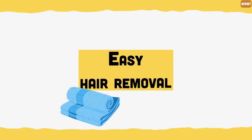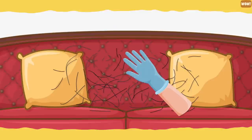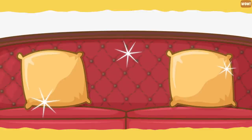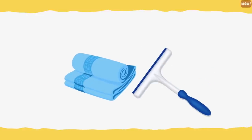Easy hair removal. To remove doggy hair from your carpet or sofa, simply put a pair of rubber gloves on and dampen them. Rub the gloves back and forth on your upholstery — this will cause the hair to ball up and you can then remove it in one simple clump. You can also use a window squeegee to remove dog hair from your couch, carpet and car seats, as squeegees can efficiently remove hair stuck in the fabric.